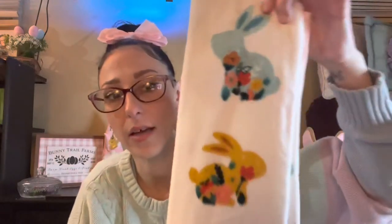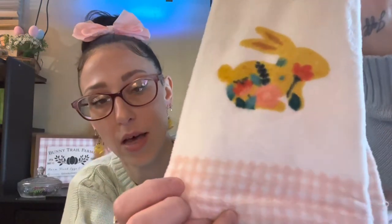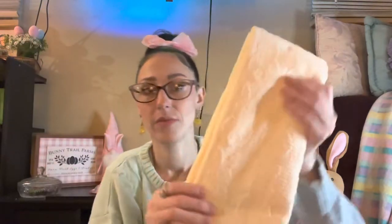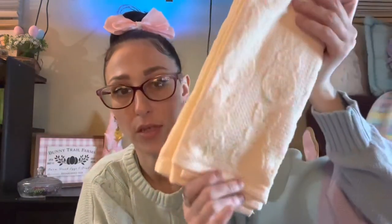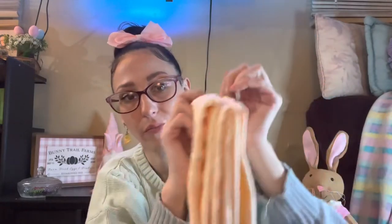I loved the Burlington towels so much I almost returned the Target ones, but I'm just going to keep all of them and have hand towels everywhere. These ones are probably my favorite. The second set was also 4.99, a two-pack: one has two little bunnies — a blue bunny with florals and a mustard yellow bunny with florals, pink gingham on the bottom — and the other is just pink gingham with a blue stripe. These two colors together are just so pretty.